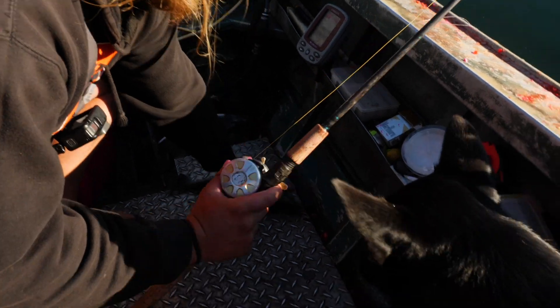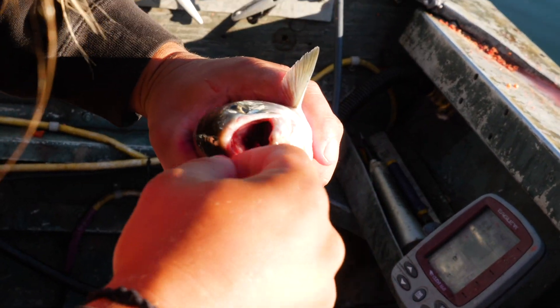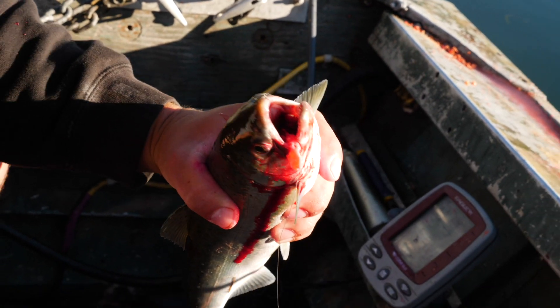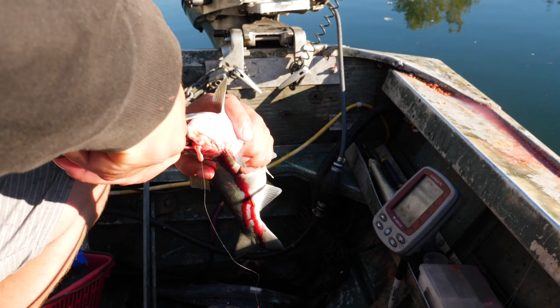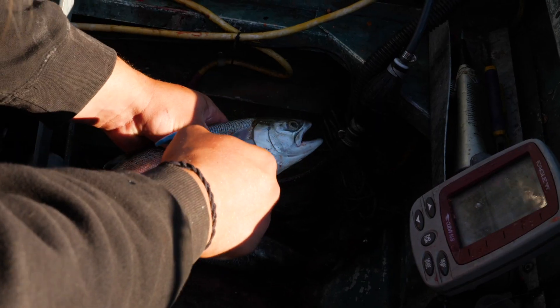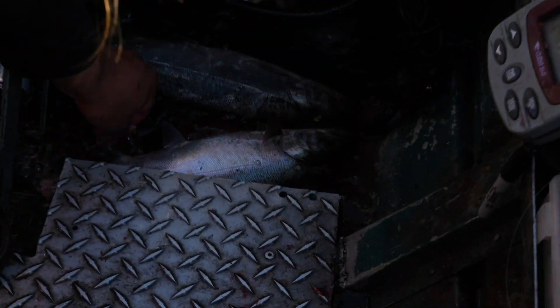Alright everybody, second little jacky-poo of the day. These things are pretty convenient sometimes. There's a lot of them in the river right now it seems, but these are just little baby coho that come back into the river prematurely. But they still cut the same as a normal coho, you can keep more of them, and I tell you what — they are tasty as hell. Got slimy fingers — that was the goal.